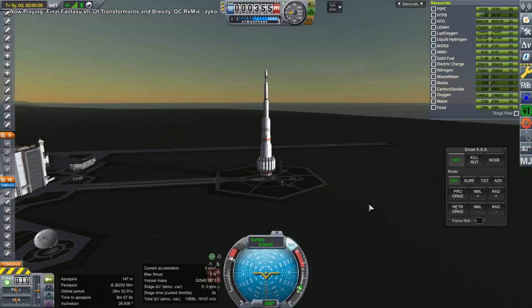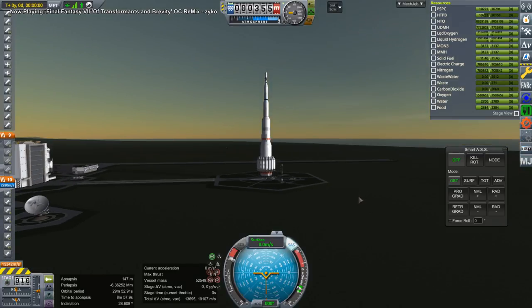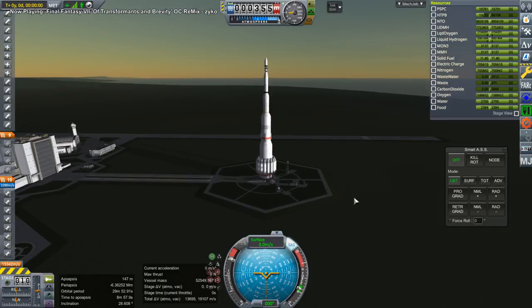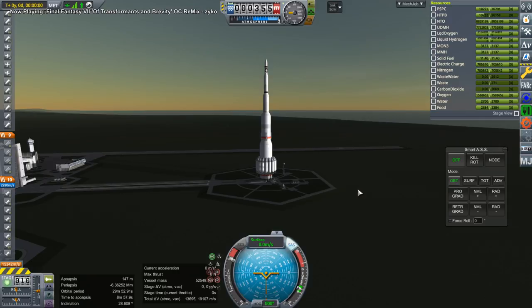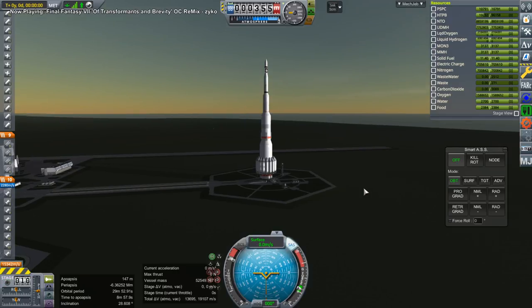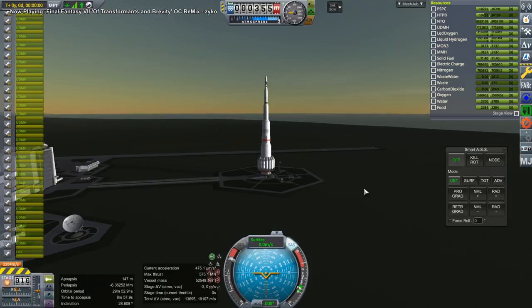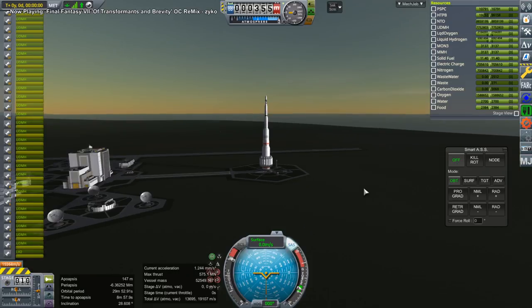Hello everyone and welcome back to Realism Overhaul Sandbox in Kerbal Space Program. This time we're in KSP 1.8.1 and I have here the Monument rocket, which you may have seen launching the Saturn V to orbit — the entire Saturn V fully fueled. You can see that our massive pad is 52,000 tons. I hope you didn't think I was going to use this rocket as a one-off gimmick and not subsequently use it for greater things. I indeed will.